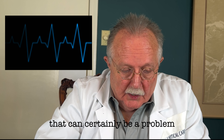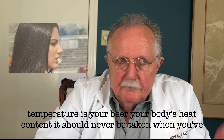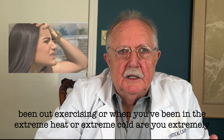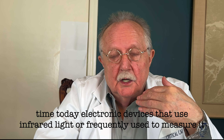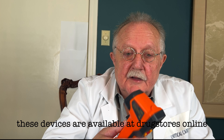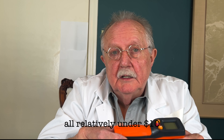The next vital sign is temperature — your body's heat content. It should never be taken when you've been out exercising, in extreme heat or cold, or exhausted from exercise. It should be taken internally if you can, with a thermometer or other device under the tongue. Today, electronic devices that use infrared light are frequently used to measure it on the forehead. These devices are available at drugstores and online, and because of the COVID epidemic, many were made and never sold, so they're all relatively under ten dollars.